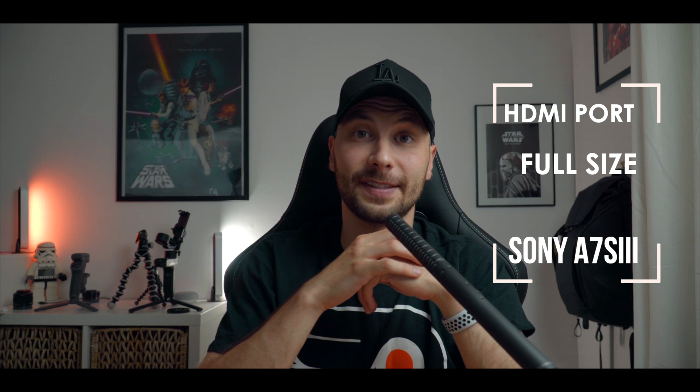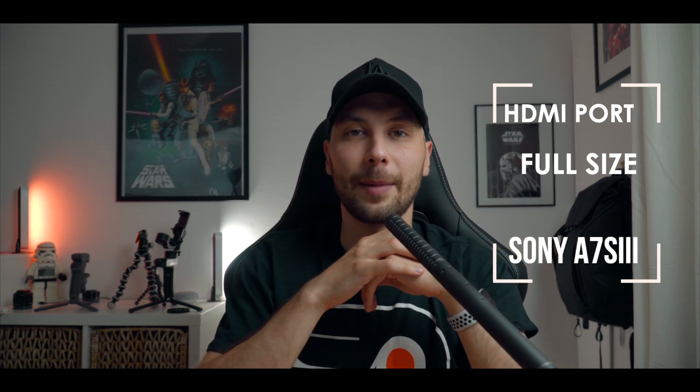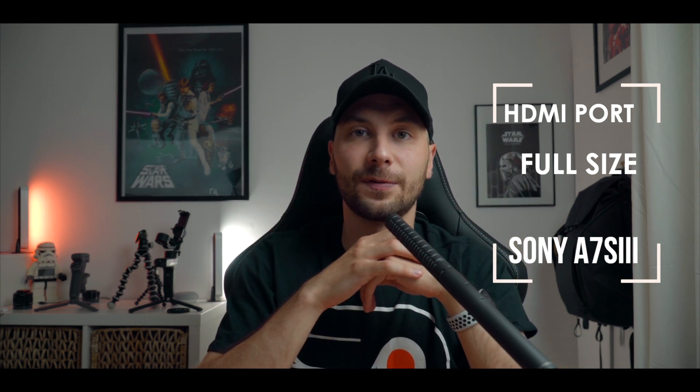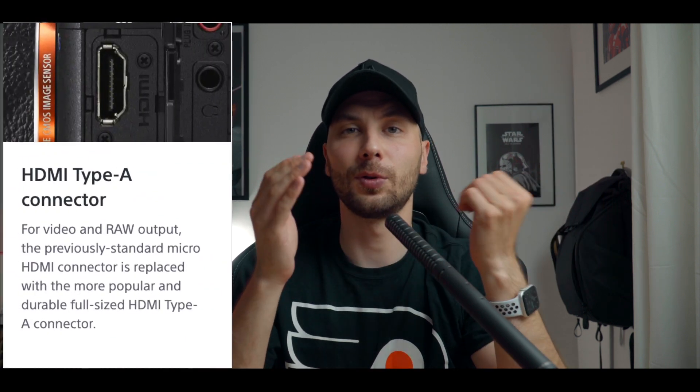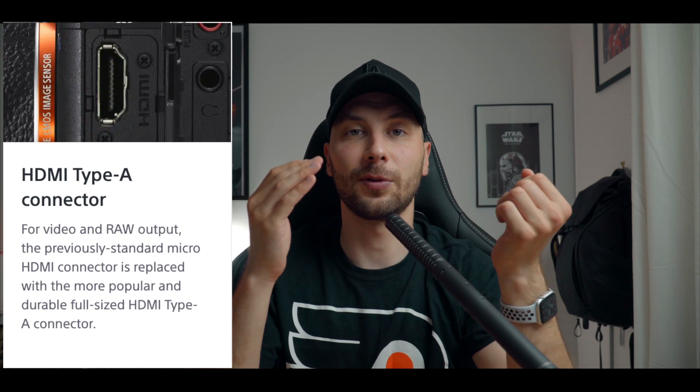First, as always, we'll start with the body. The first and important advantage of the Sony A7S3 for filmmakers is the full-size HDMI on the left side. Sony finally implemented a full-size HDMI port, which will help resolve a lot of issues when connecting your camera to an external monitor.